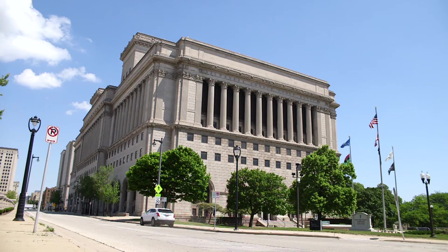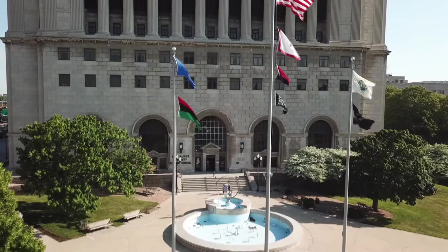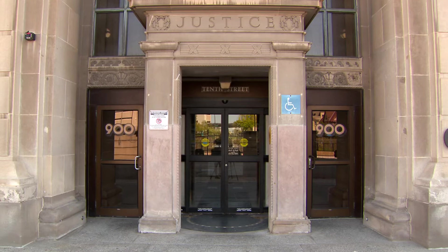Let's begin with the Milwaukee County Courthouse. The courthouse is located between North 9th and North 10th Street just off Wells. The official address is 901 North 9th Street. There are two entrances to the courthouse. The most frequently used entrance is on 10th Street north of Wells.